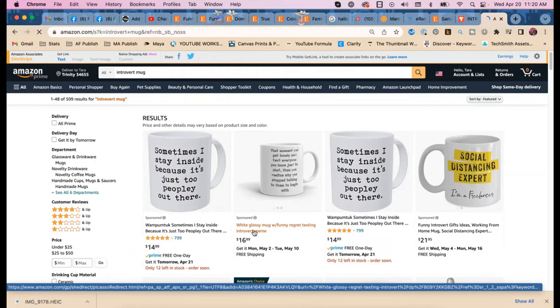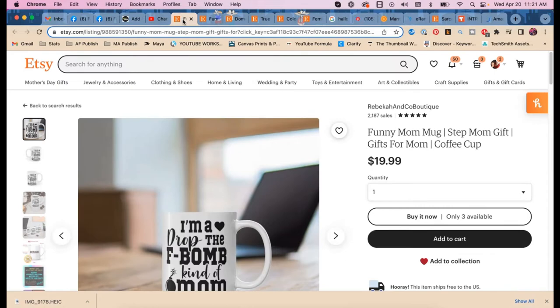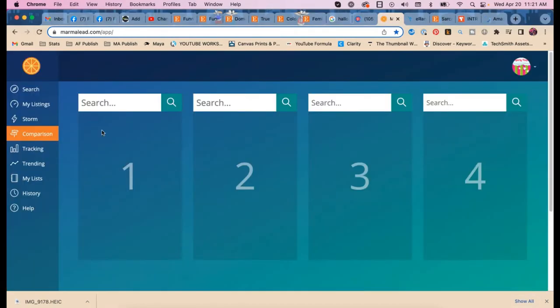I see 'glossy' — that's a word for mugs. And 'work from home' — oh, that could be relevant. 'Work from home mom' is a possibility. Let's look those up — it's worth a look.